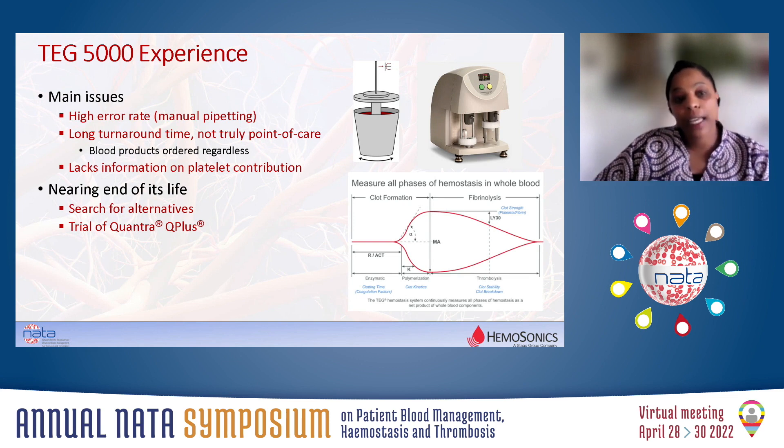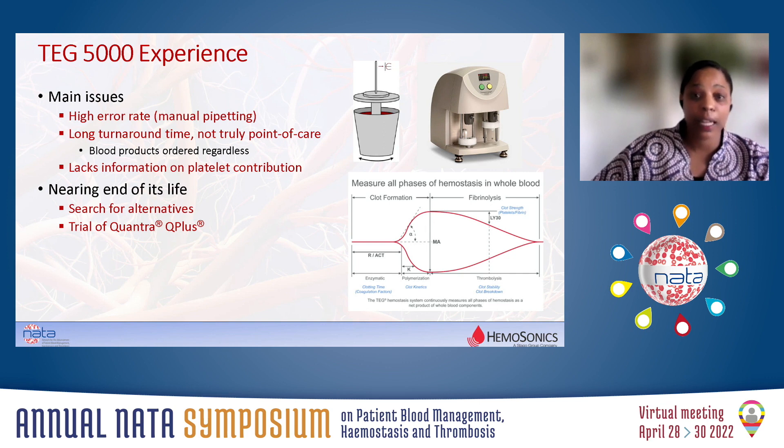In 2019, our TEG 5000 was coming to the end of its life, and discussions ensued between the perfusionists, the anaesthetists, and the cardiac surgeons. There were three main issues with our point-of-care testing. There was a very high error rate, particularly out of hours — 75% of tests run out of hours were erroneous, and that was expensive. On top of that, a test would be run but the surgeons would just order products regardless. So why have a point-of-care test system if we're not going to follow it?